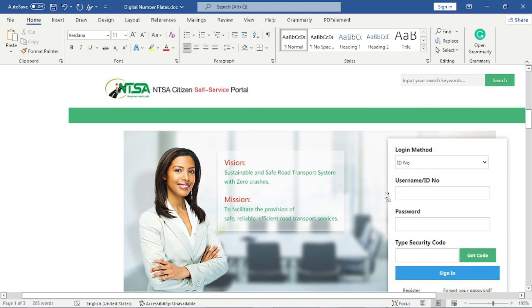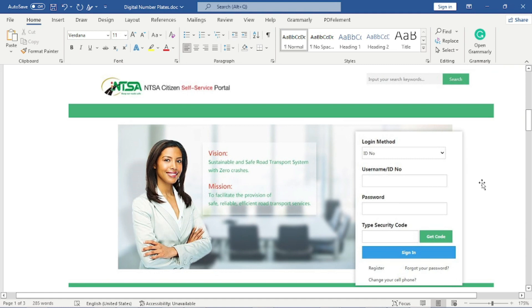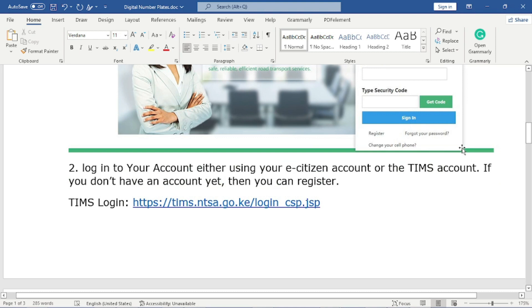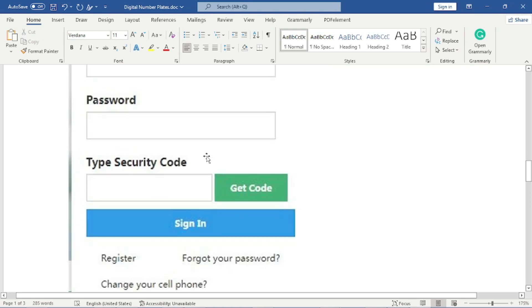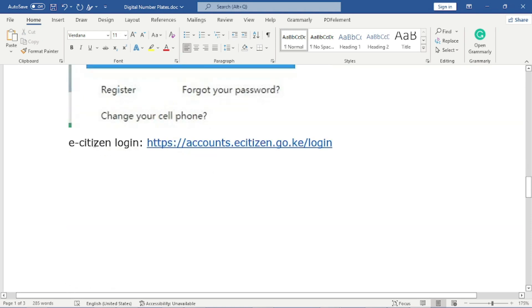This is the NTSA home page. The first thing you need to do is log in to your account. There are two options: you can use the NTSA TIMS account to log in, or you can use your e-Citizen account. Either of the two can work, so choose your preferred option.